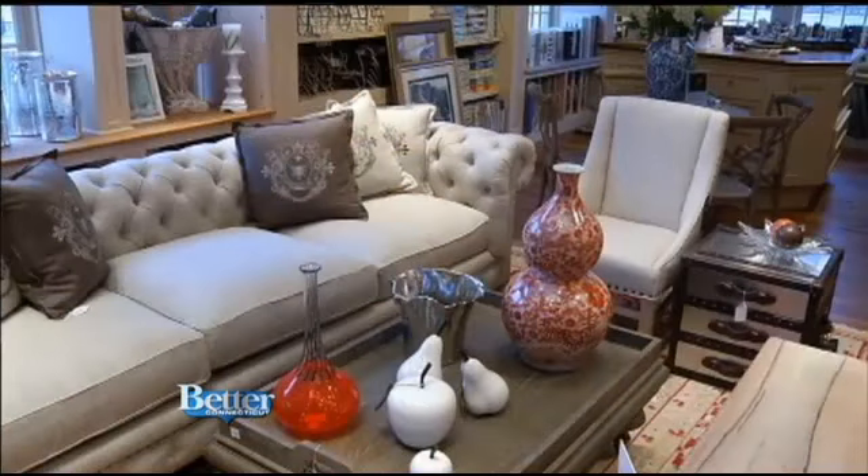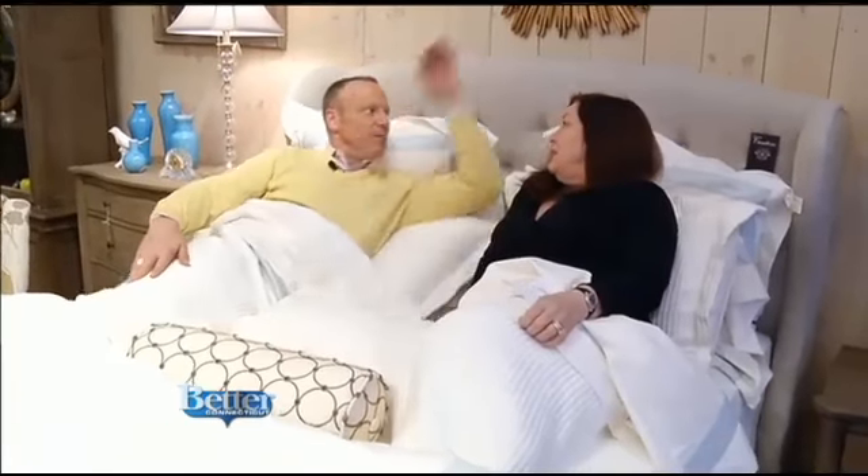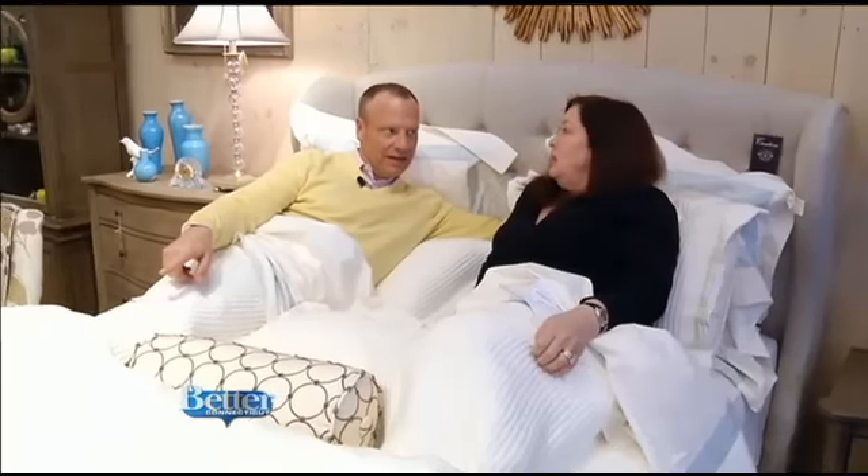And check this out — this matching chair. It's actually a dining room chair that can serve a dual function in your living room. There's a bed, too. Nancy, this bed is spectacular. Again, the headboard matches the whole line. Yes it does, and it comes with a matching footboard if you'd like that.